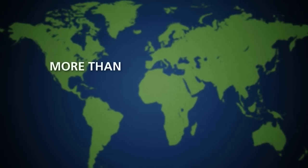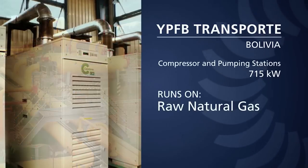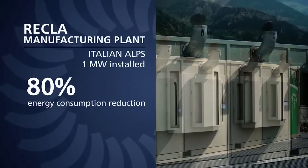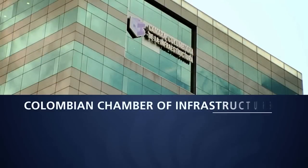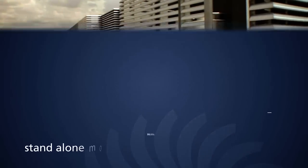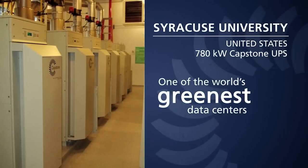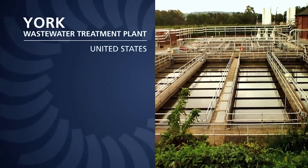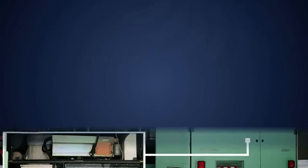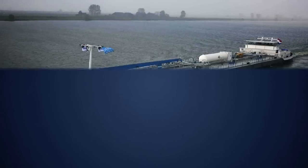More than 6,500 units shipped worldwide for the oil and gas industry, combined heat and power, combined cooling, heating and power, secure power, renewable energy, hybrid electric vehicles, and marine.